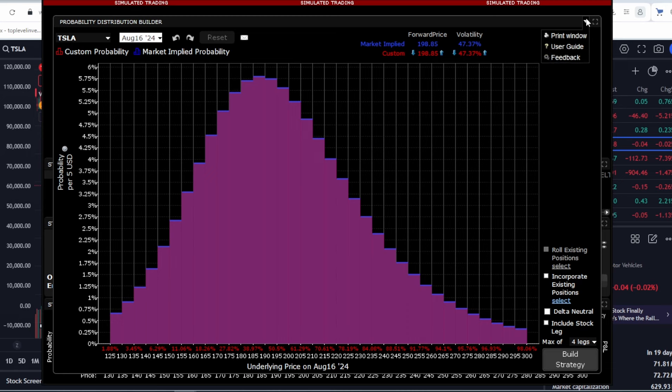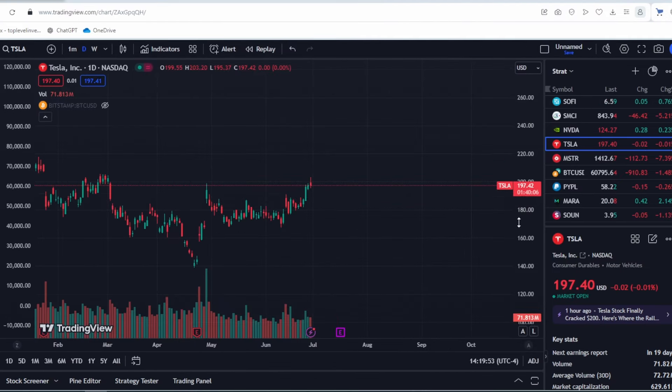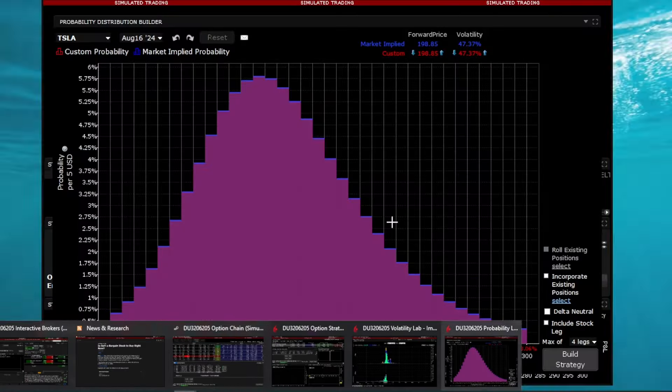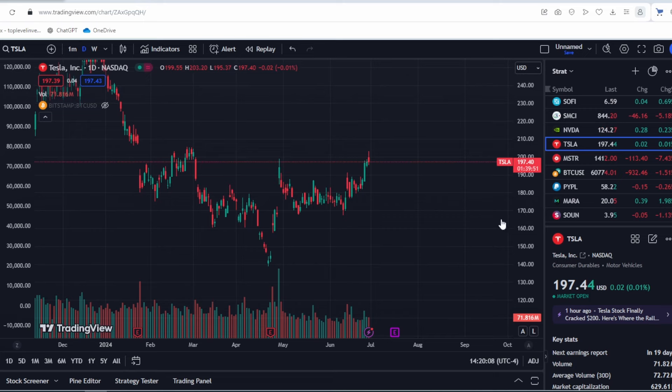Now let's look at the market forecast. Remember, the market incorporates all available information at any given moment — news, reports, earnings — and uses mathematics and probability theory to predict where the stock might go and with what probability. This isn't an exact answer but a market assumption. The market indicates that the highest probability is that the stock will be between $180.75 and $195 by the end of the summer. This suggests a slight decline, which is the market's forecast for Tesla. But if a new report comes out, the data will change and the market will reassess. There's no fixed answer — it's just a market assumption.